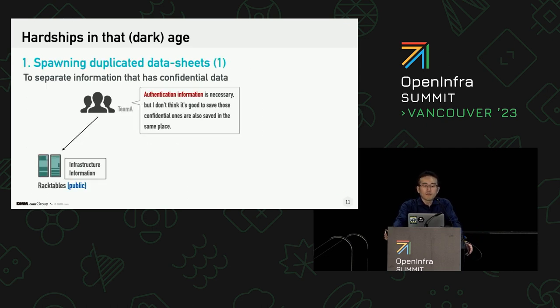The first problem is spurring other data sources that have duplicated information. At the time, we had managed infrastructure information — such as which server is equipped on a rack and where that rack is installed on the floor — using RackTables, and its information was open to the public so everybody could access it. Once a staff member started thinking, 'I want to manage authentication information like passwords for each appliance, but I don't want to store it in a public place. So let's make a spreadsheet that has confidential information.' I think many people often do that to separate confidential information from public data.